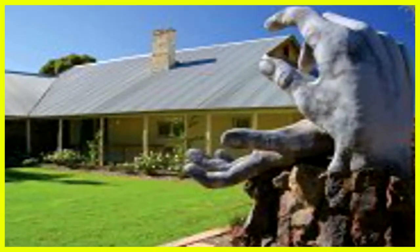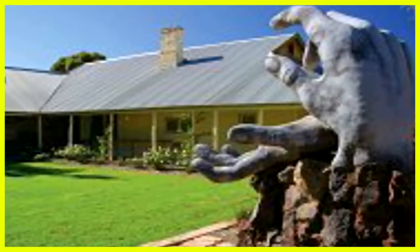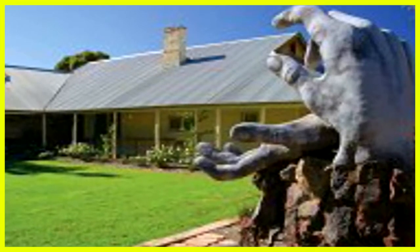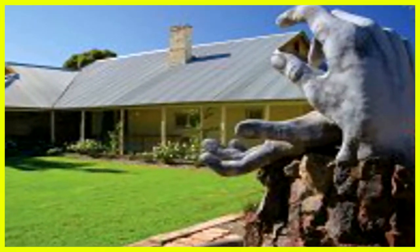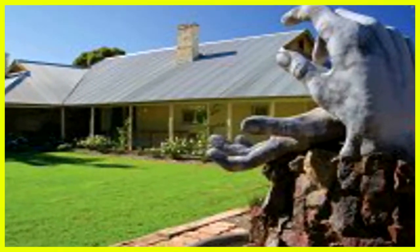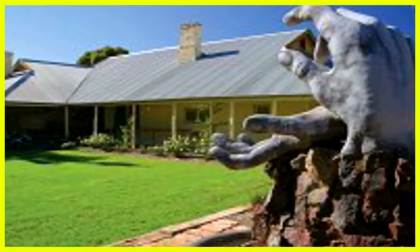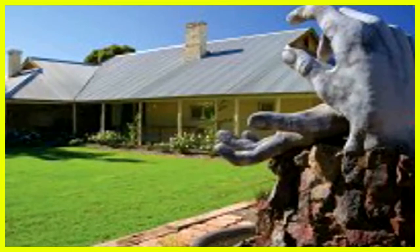By the early 1960s, the urban areas of Wyella had advanced upon the homestead, and the owners sold a portion to the city for further development. The building was turned over to the National Trust in 1967 and is now the center of an extensive pictorial record of the early years of the city's development.